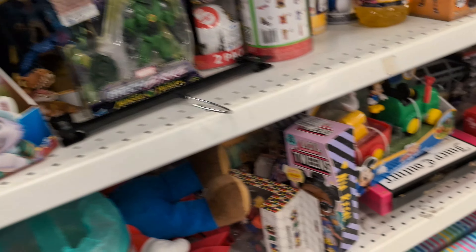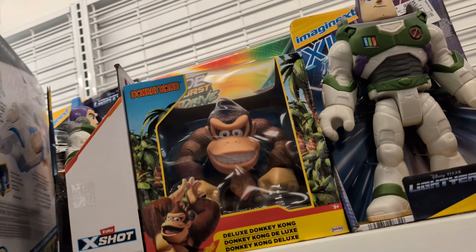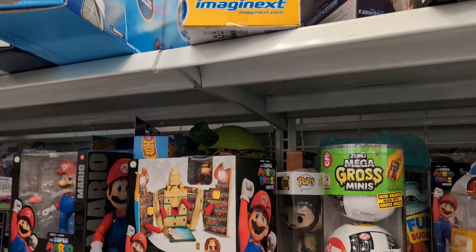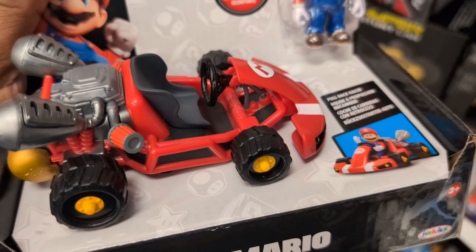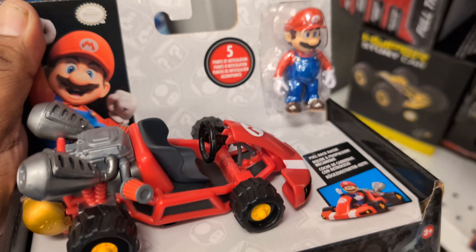Ross is hitting up on the toys. I'm gonna get this one for me. And Mario — I guess they came out with a movie — they have a lot of Mario stuff. Look at that, the Mario car. If you're a fan of Mario, go to Ross.